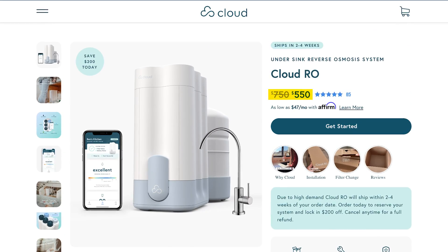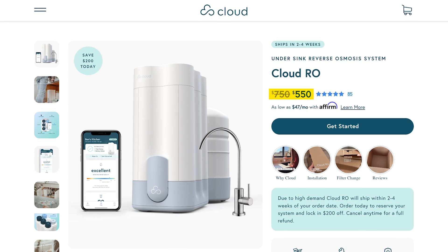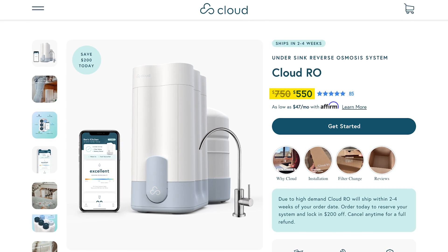Starting off with the price point, the Cloud RO costs $750, but at the time of recording it's currently on sale for $550. It's not the cheapest tank-based conventional RO system I've seen, but it also has a lot more features and benefits than those $200 systems, which I'll talk about here in just a minute.